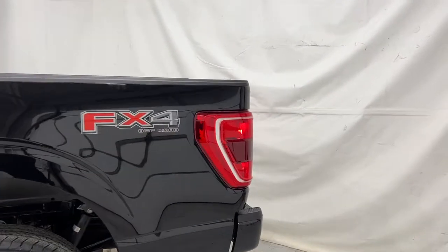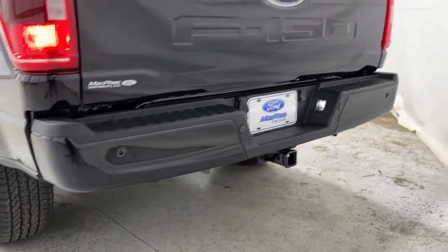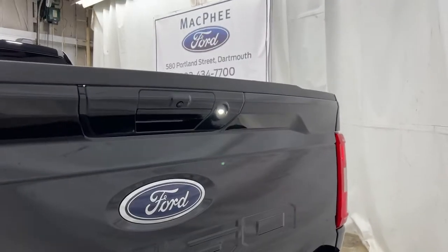Going towards the back of the F-150, you do have the FX4 off-road badge. You have your paint-matched rear black bumper with rear park sensors, trailer hitch, and then your backup camera and rear zone lighting right above the Ford logo.